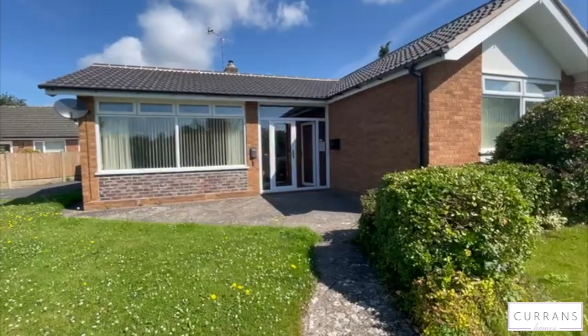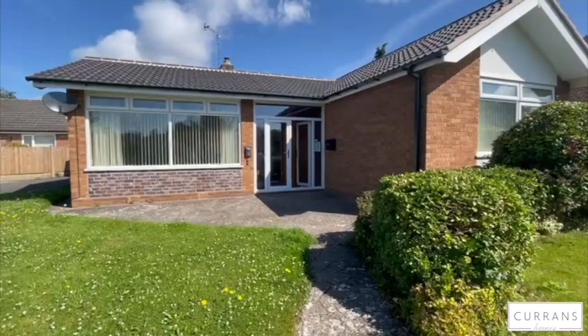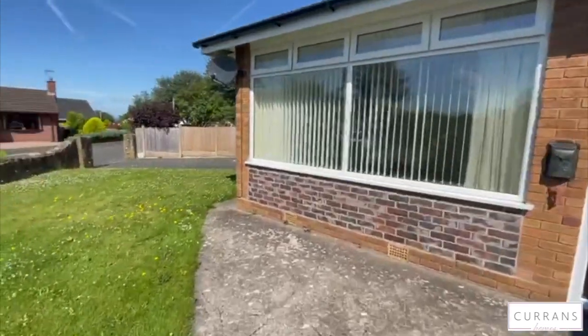Here we are at number four St Christopher's Close in Upton, a two-bedroom bungalow a stone's throw away from Chester Zoo, Chester City Centre and Cheshire Oaks. This is a two-bedroom bungalow coming to the rental market.